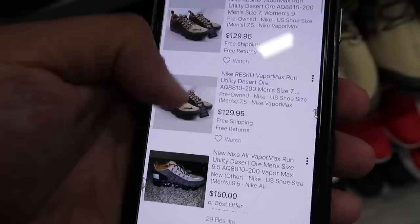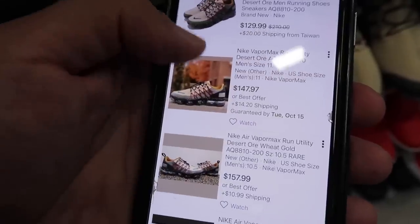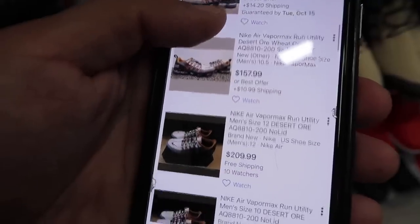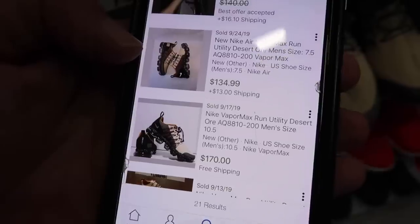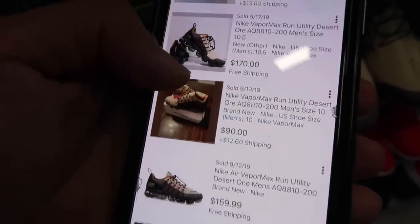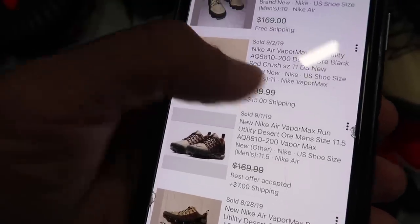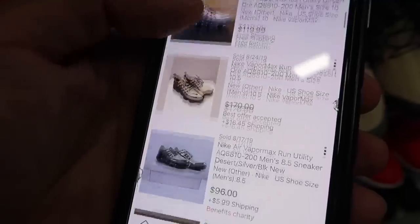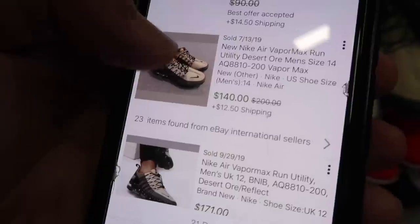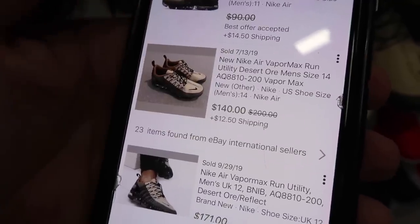Before we bash it, let's do the research. Only 29 results, which isn't bad. Run Utility Desert — maybe the colorway is a little harder to find. Prices: $130, $140, $150. Checking if they're actually selling: 21 sold — $140, $134. A size 7.5 selling really small. Size 16-9 — $200 plus shipping. Size 11 at $169, $170, $159, $149. And a size 14 sold in July for $140 plus $12.50 shipping.